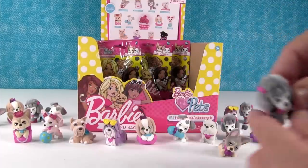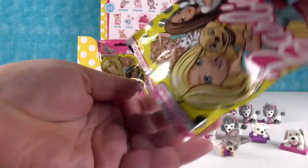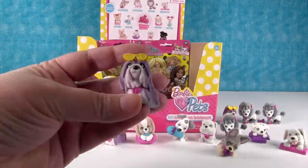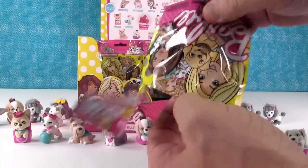Oh no, another poodle — how do you get so many poodles? We're being overrun with poodles. Here is another bearded collie too. We still need the rare glitter one and the pug — come on pug!